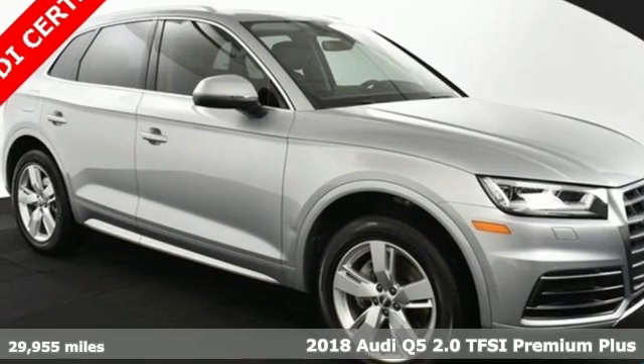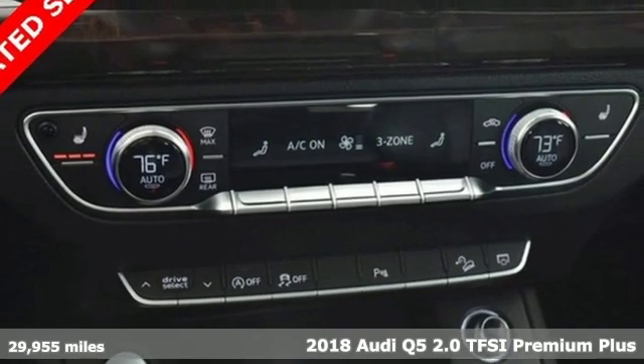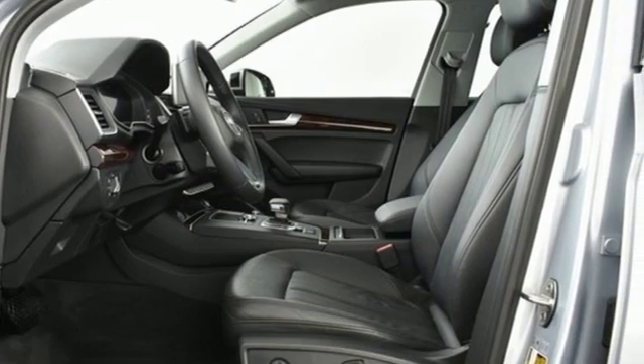It's a 2018 Audi Q5. It's time to step up to a luxury crossover that answers your demand for elegance, technology and safety. It comes with great features you'll love.